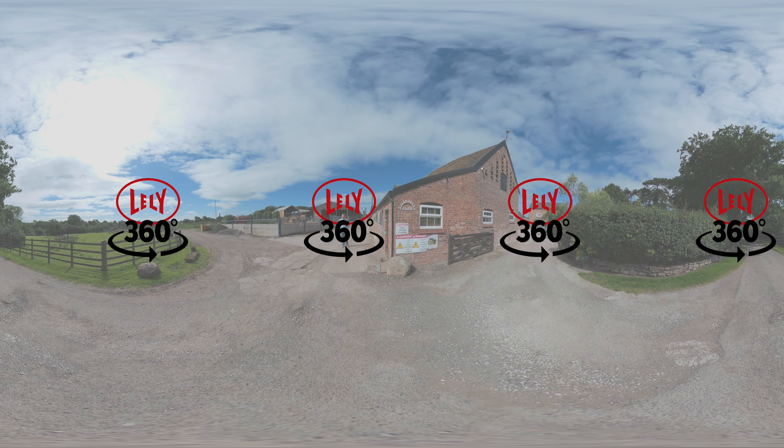Move your phone or use your mouse to look around each scene. Your tour begins in 5, 4...